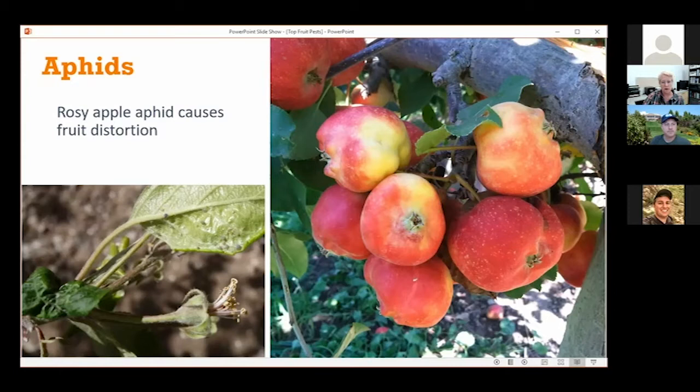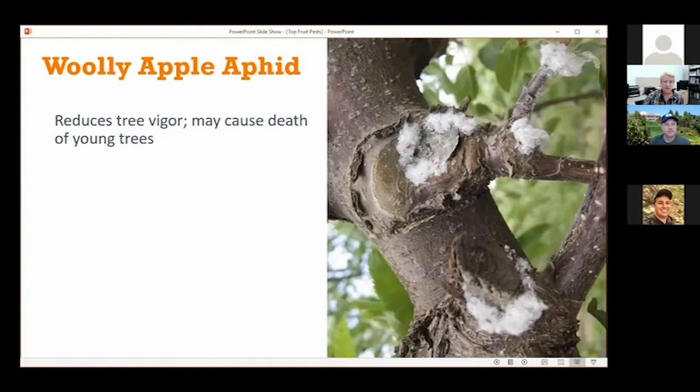Woolly apple aphid is becoming more prevalent in backyard trees. It's a little bit different in terms of its management and life cycle, but it can reduce tree vigor, and if it's very heavy on young trees it could actually kill them. This picture shows all the different places where these aphids are found and where they're feeding — they can be in old pruning cuts, at the juncture of a branch, a twig, at the base of the stem, old wounds. They're different from other aphids in that they overwinter as adults, and they're mostly found on the roots rather than up in the tree.